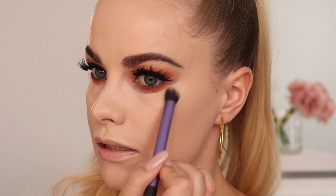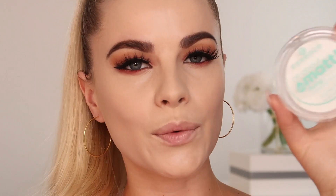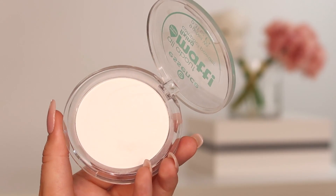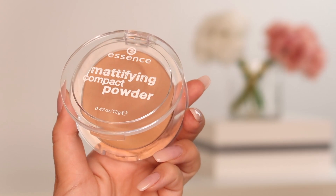Being very careful around the eyes, I'll take a dense smaller brush to blend out this concealer. Then quickly, before it creases, I'm going in with the Essence All About Matte fixing compact powder. I take a little bit on my beauty sponge and press it, then take a big fluffy brush with the Essence mattifying compact powder in shade 30 Medium Beige — matching the foundation shade — and bounce just a teeny tiny bit over that foundation.